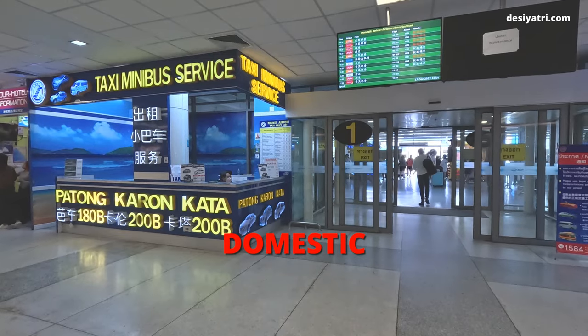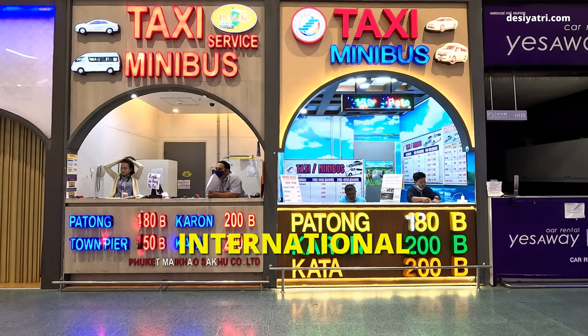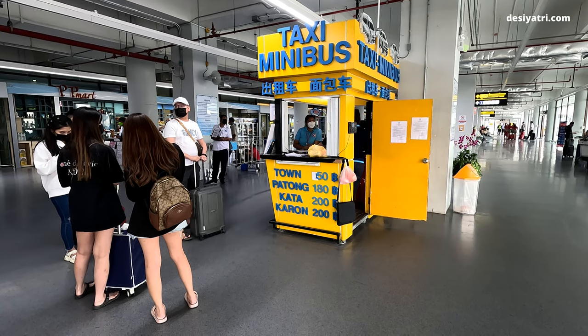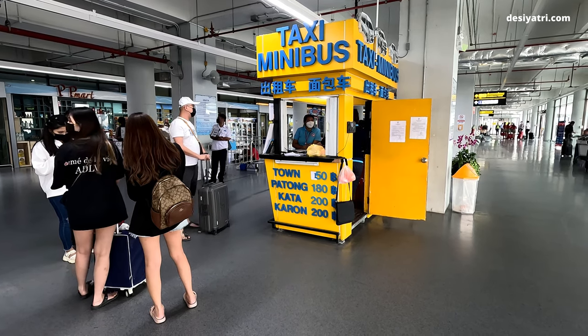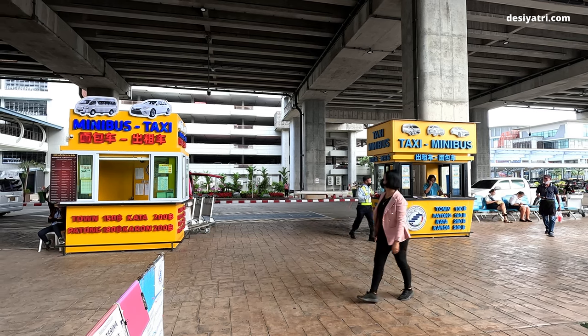The shared minibus service is available from both the domestic and international terminals of the airport. While coming out of the airport, you will spot these counters which sell tickets for the minibus. There are two separate companies, but both offer a similar service at the same price.